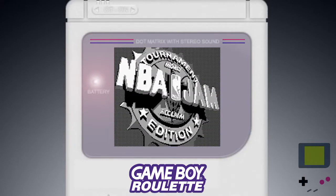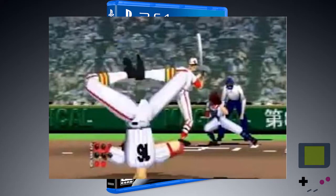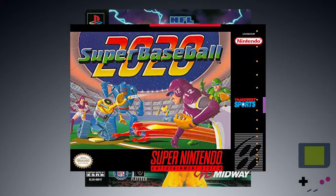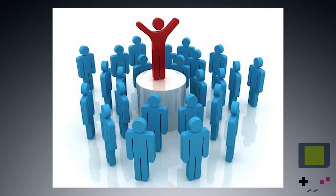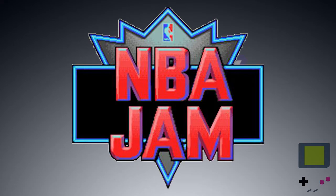NBA Jam Tournament Edition. It must be the shoes. With every sport that gets converted to gaming, there's always a wildly over-the-top cartoonish variation that turns the game on its head. Football had NFL Blitz, baseball had Super Baseball 2020, golf had the Mario Golf games, tennis had Mario Tennis, but arguably the most popular of these types of games was the basketball variation, when in 1993, Midway unleashed on the world NBA Jam.